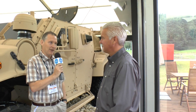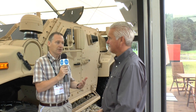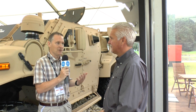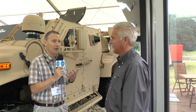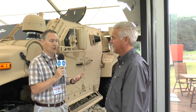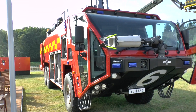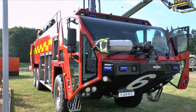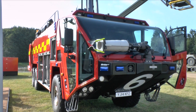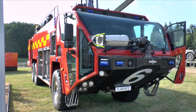Oshkosh is obviously very closely associated with defence vehicles. JLTV, for example, has had a huge amount of column inches recently. But what a lot of people probably don't realize is that Oshkosh also offers a complete range of airport rescue and firefighting vehicles — the Stryker family — an example of which is here at DVD. Could you tell us a little bit about the vehicle that's here at DVD and that range, please, George?